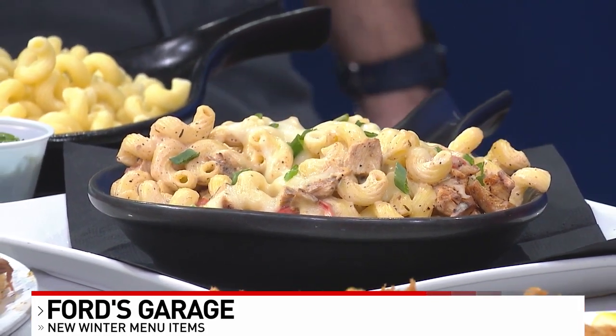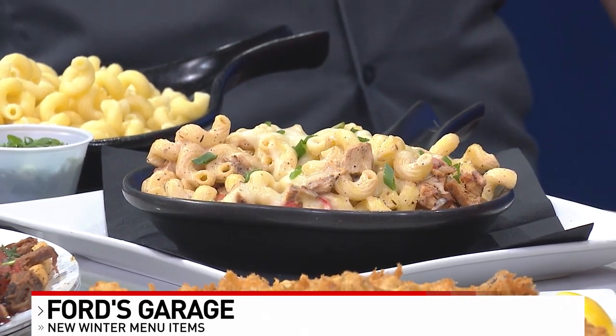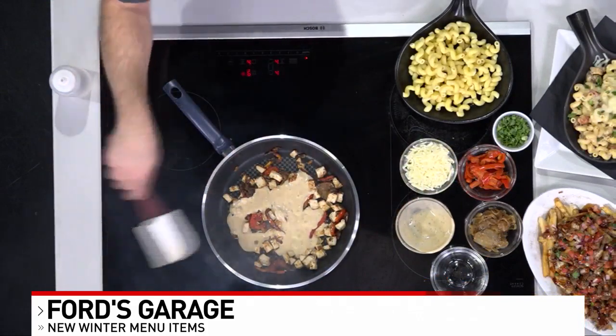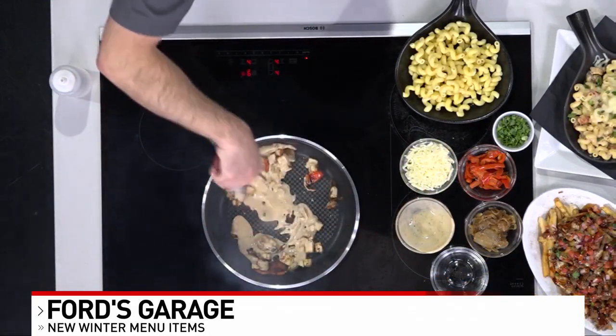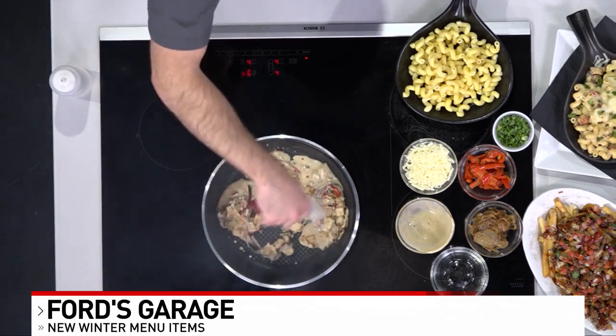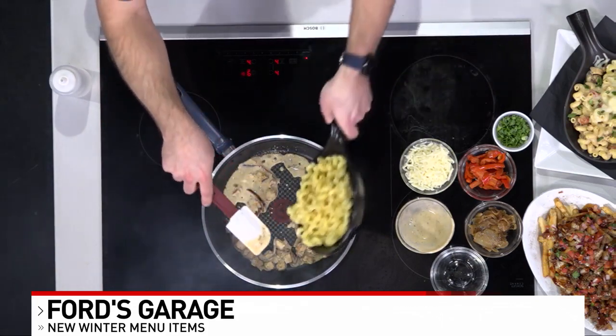Some of these items are on the menu available all year long. But you also have some special drinks as well — maybe we'll come back to this because I see that you brought a torch. We did. We will get to that once I get this going. So once we get our sauce going, we add our pasta.